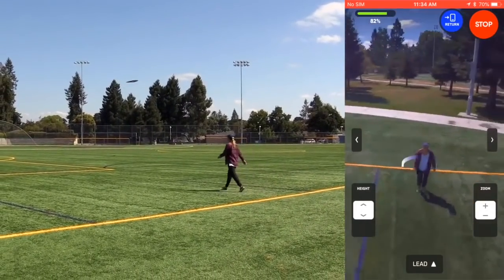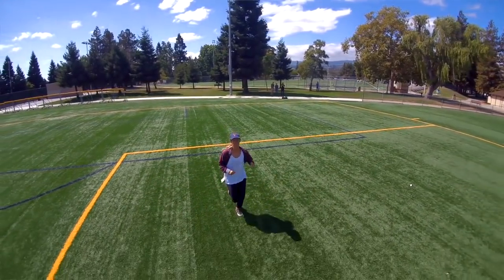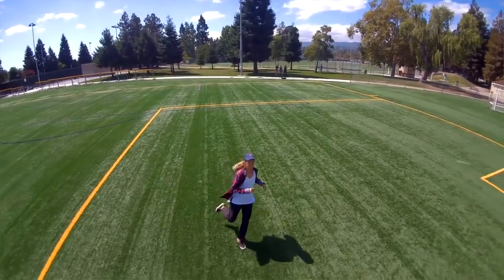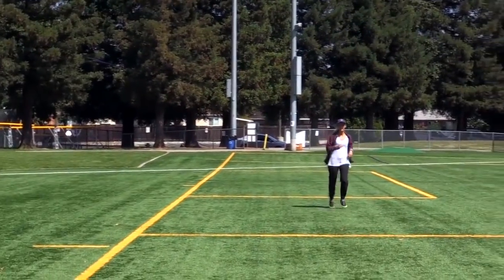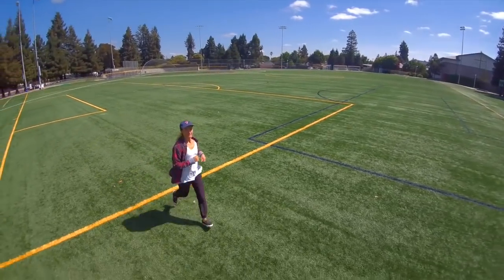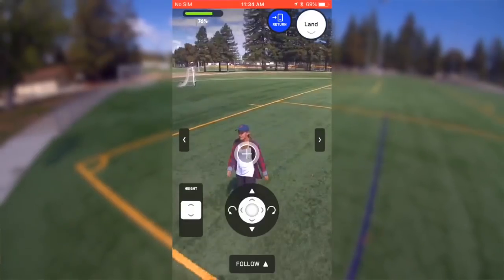So here we're in lead — see, she's going in that direction, and it corrects almost immediately. It sends the command and the drone gets in place. Look at that, it's staying right in front of her. When she turns, obviously it has to do a bigger correction to get back out in front. That is amazing.